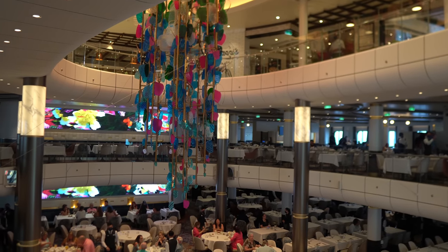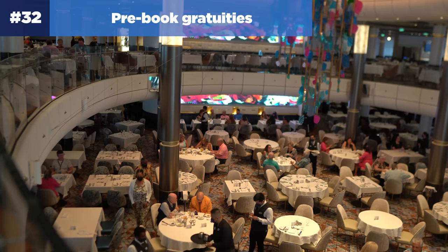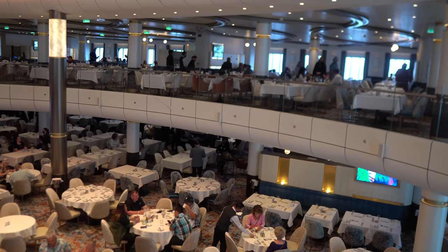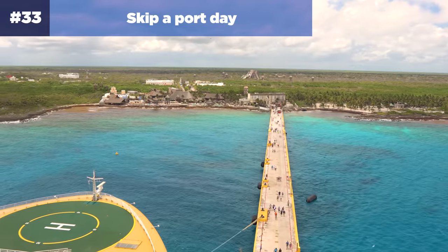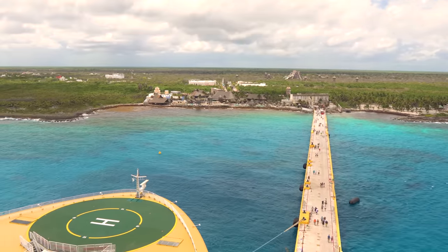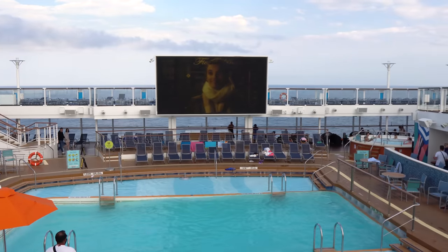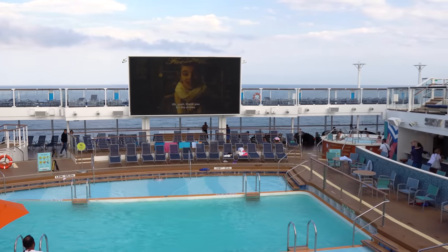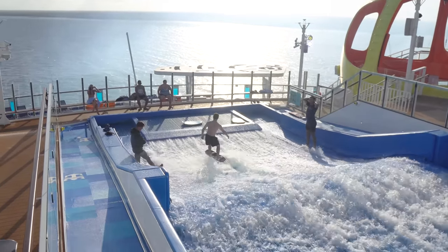Gratuities are part of the total cruise cost, and my recommendation is to pre-book gratuities. By pre-booking, you'll lock in the gratuity rate in case of a rate change later on. Number thirty-three: skip a port day. Staying on board during a port day can really have some awesome benefits — you can take advantage of discounts at the spa, enjoy wide-open pool decks, and much shorter lines for signature activities like the FlowRider, water slides, and sky pad.